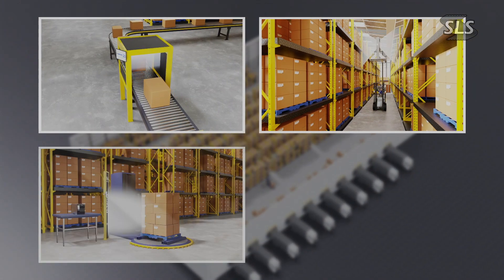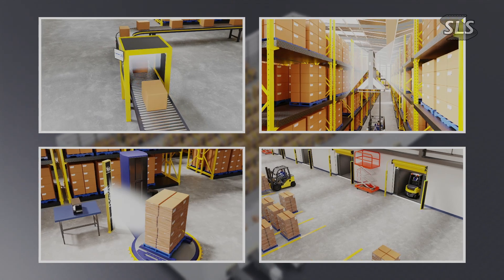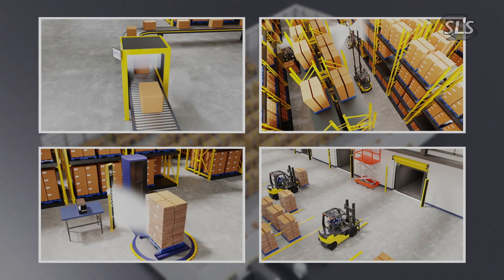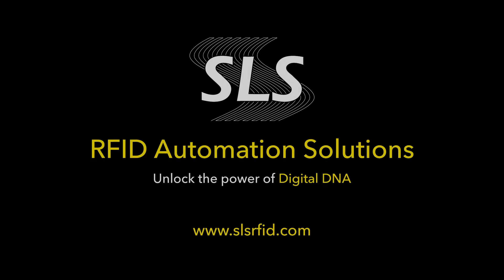From shipment verification to automated cycle counting and real-time tracking, SLS RFID solutions deliver unmatched accuracy, speed, and accountability — enabling millions in savings from production to point of sale. SLS RFID: powering the future of supply chain visibility.